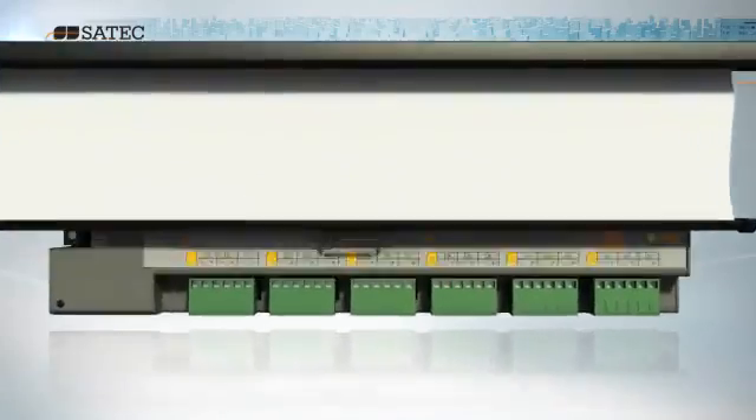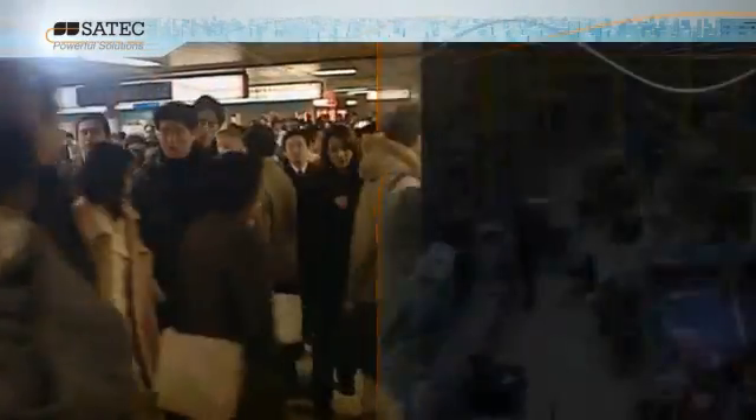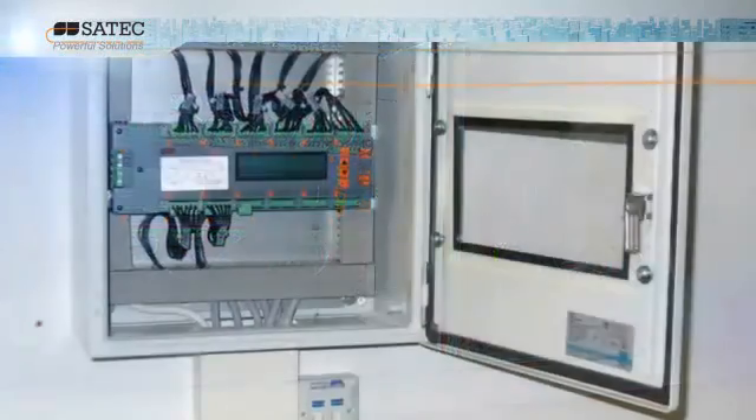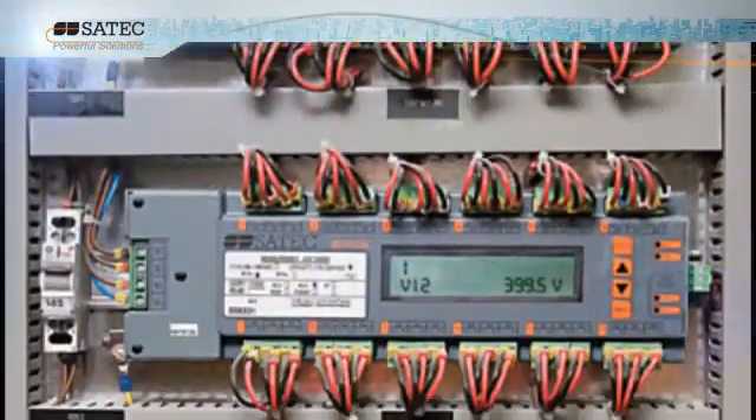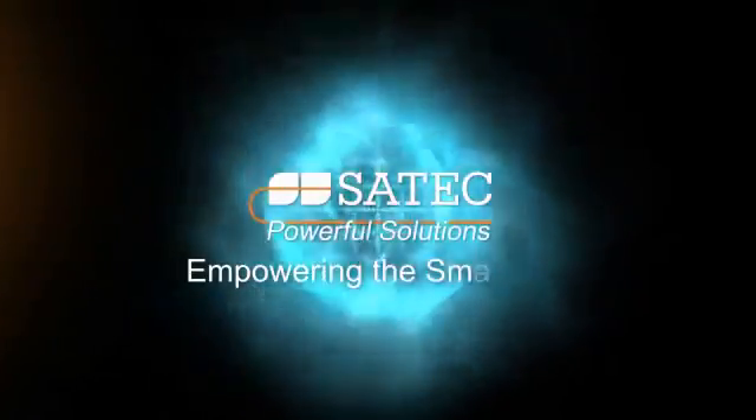The next generation solution for the multi-tenant environment, BFM and Expert Power provide you with cost-cutting, revenue-generating opportunities that enable you to intelligently harness the power of the smart grid. SATEC — Empowering the smart grid.